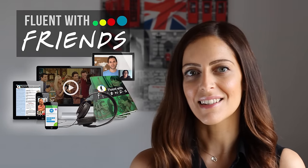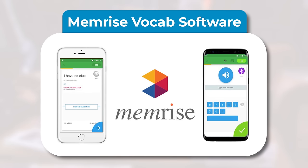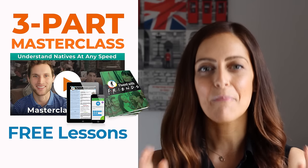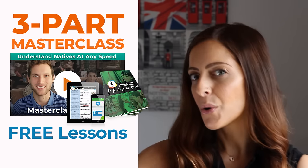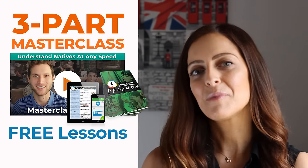Are you frustrated by finding it difficult to understand fast-speaking natives? Then I highly recommend our Fluent with Friends course. In this 48-week course you will learn with the first two seasons of Friends. Each week you'll receive PDF power lessons, vocabulary memorization software, access to our Fluency Circle global community and so much more. The best part is you can try it right now for free with our three-part masterclass — click up here or in the description box below to learn more and sign up now.